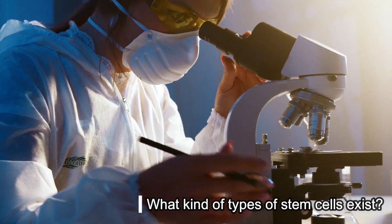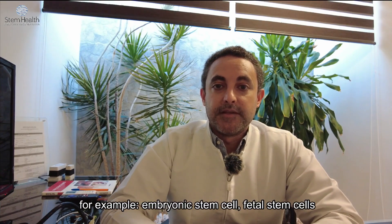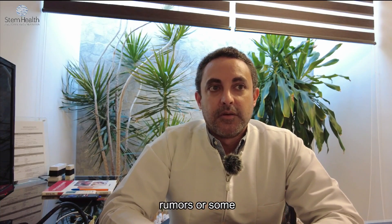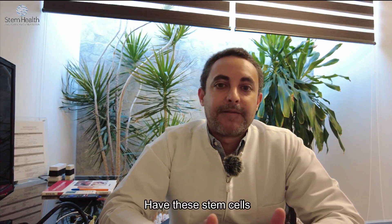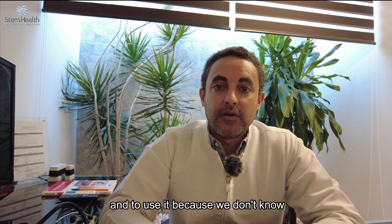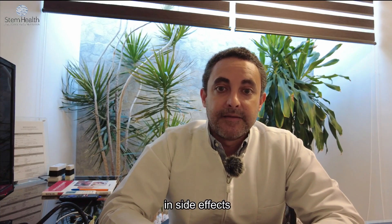What kinds of stem cells exist? We have different kinds of stem cells — for example, embryonic stem cells and fetal stem cells. We don't use these stem cells for regenerative medicine because there are some difficulties in obtaining them, and we don't know what side effects they are going to cause.